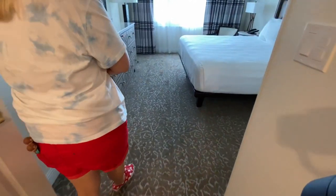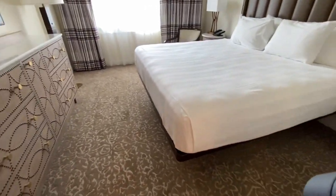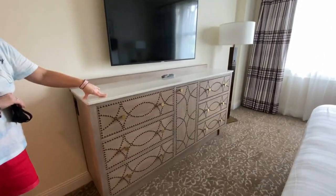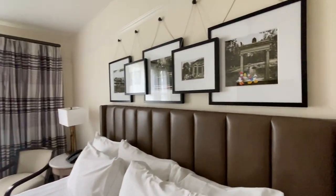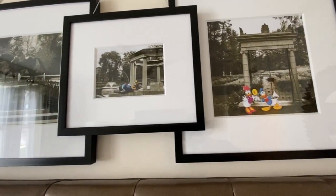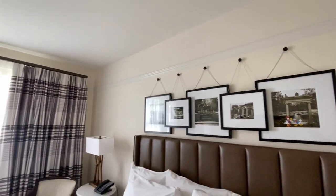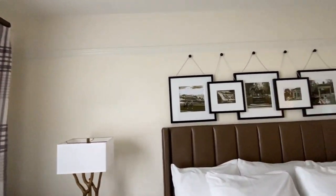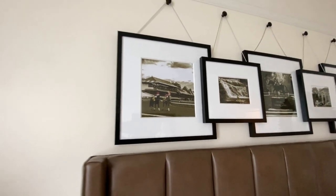Tile and carpet - this is so nice. They gave you space under the bed and a bigger dresser, which is much needed if you're staying here for a long period of time. Bigger TV too. They added Disney characters into the pictures - Donald and Daisy, Goofy. Pluto's over there, and then Minnie and Mickey. I might steal that idea - I like how those pictures are hung.